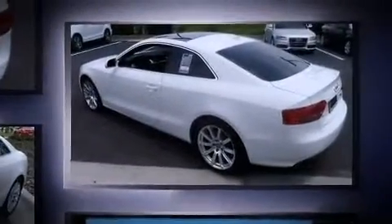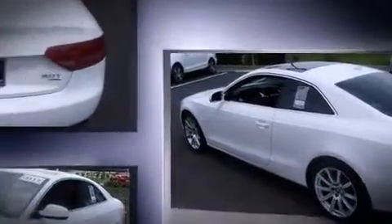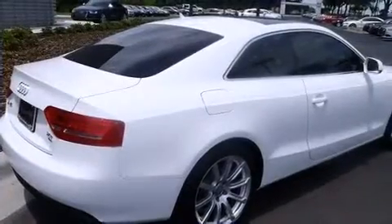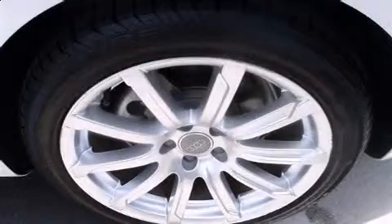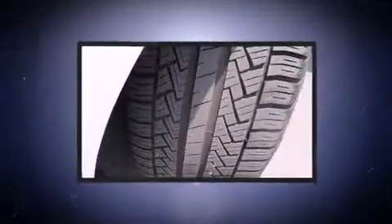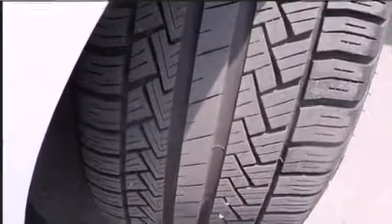Audi made sure to keep road handling and sportiness at the top of its priority list. Under the hood, you'll find a four-cylinder engine with more than 200 horsepower, providing a smooth and predictable driving experience. Turbocharger technology provides forced air induction, enhancing performance while preserving fuel economy.